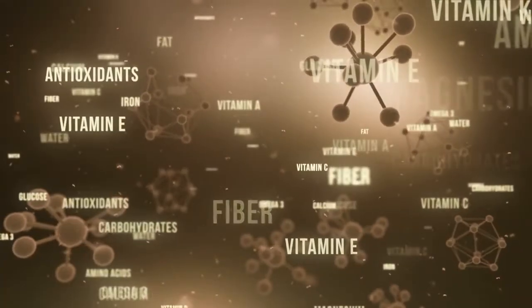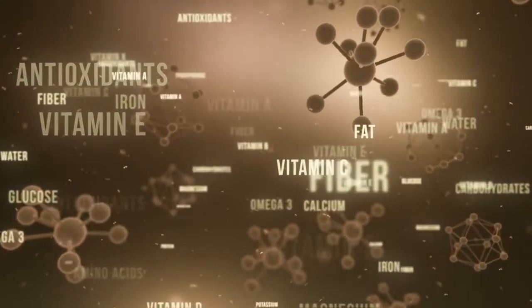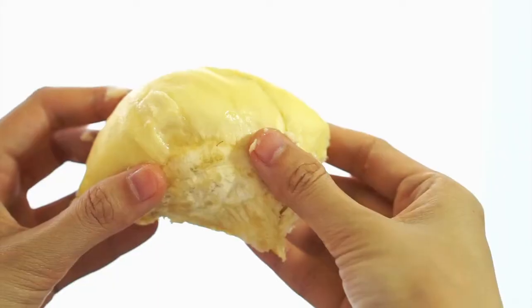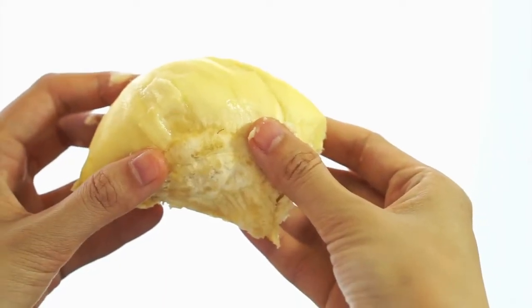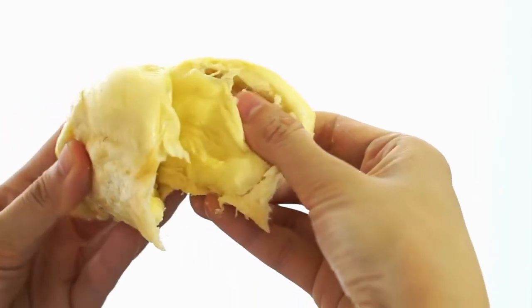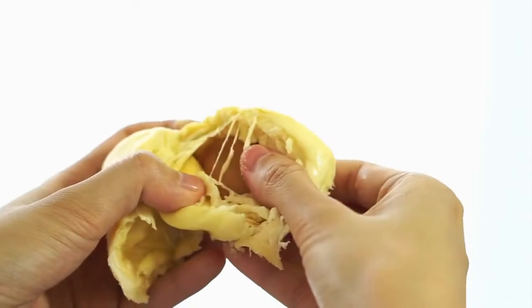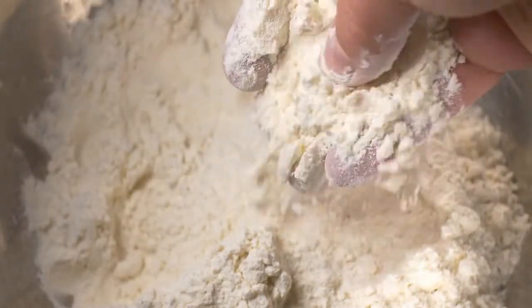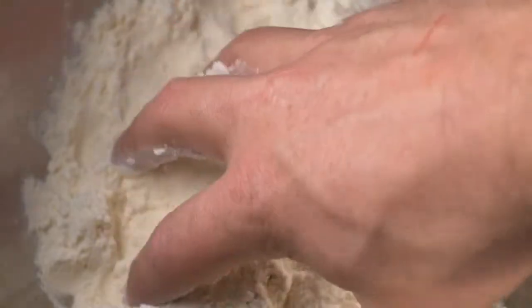The jackfruit is rich in nutrients, particularly vitamin C, potassium, and dietary fiber. It is also a good source of antioxidants and may have anti-inflammatory properties. Jackfruit seeds are edible and are often boiled or roasted and eaten as a snack in some cultures. They can also be ground into a flour and used as a cooking ingredient.